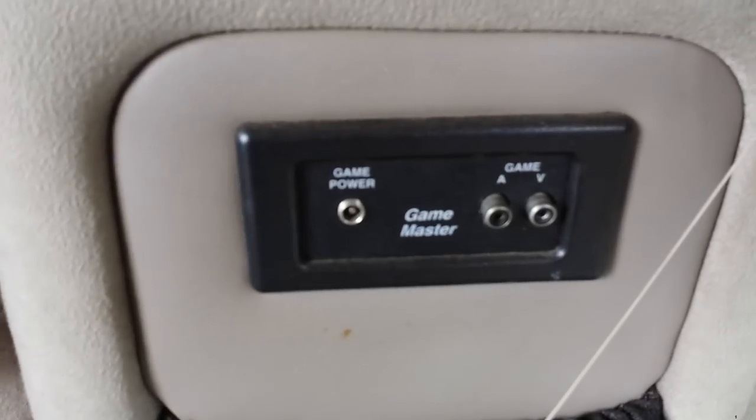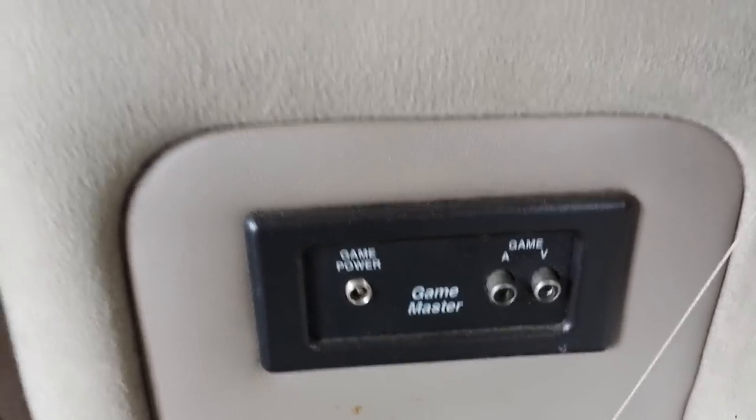Another power sofa control there, AV inputs there, little cubbies everywhere. Nice solid locking doors — small ones here. All the woodwork is just real nice.